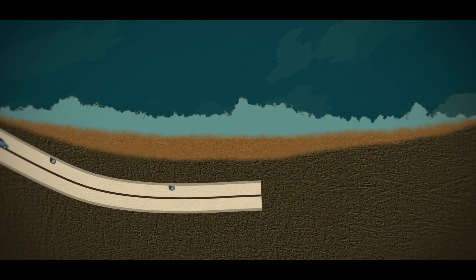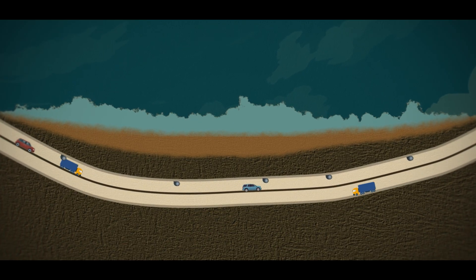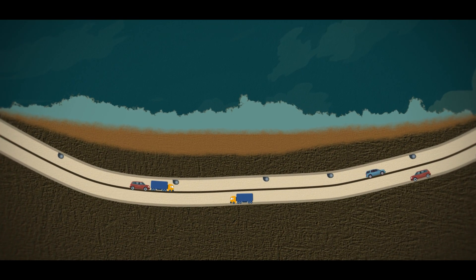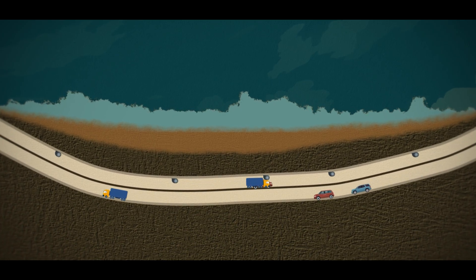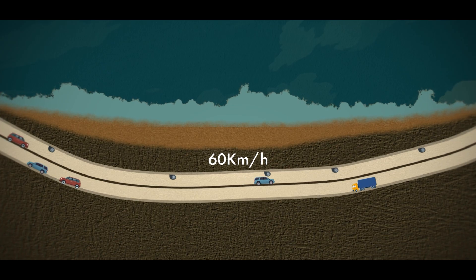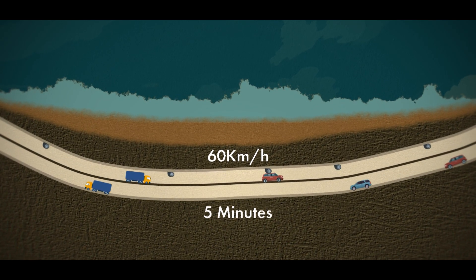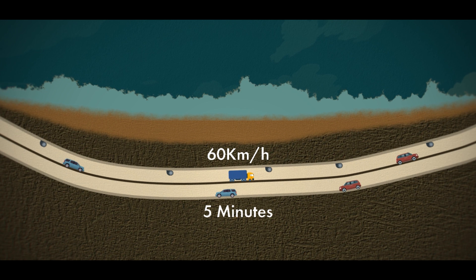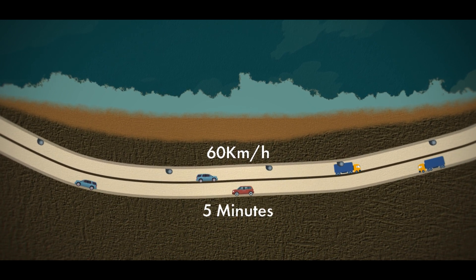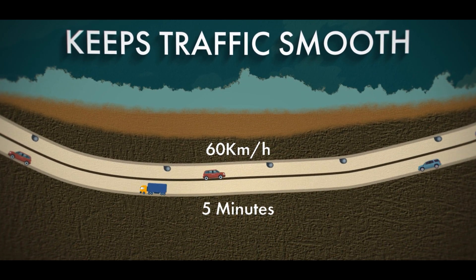But size alone doesn't make this a masterpiece. Every detail of this tunnel was designed for speed, efficiency, and safety. Vehicles can cruise through at 60 kilometers per hour — or 37 miles per hour — turning what used to be an hour-long gridlock into a smooth five-minute drive. And with its double-deck structure, it's not just about moving cars; it's about keeping traffic flowing perfectly, even during peak hours.